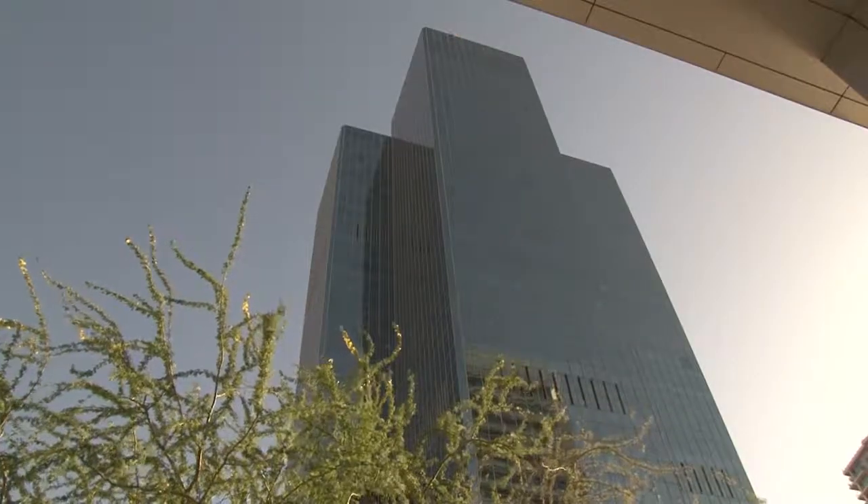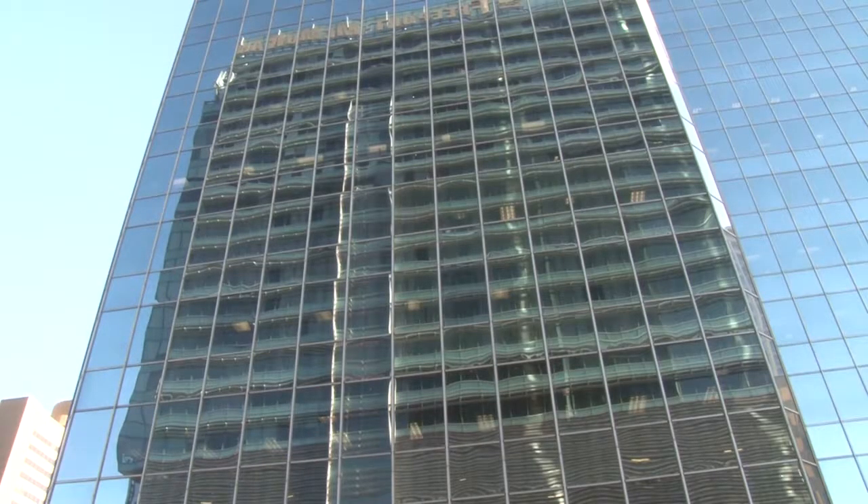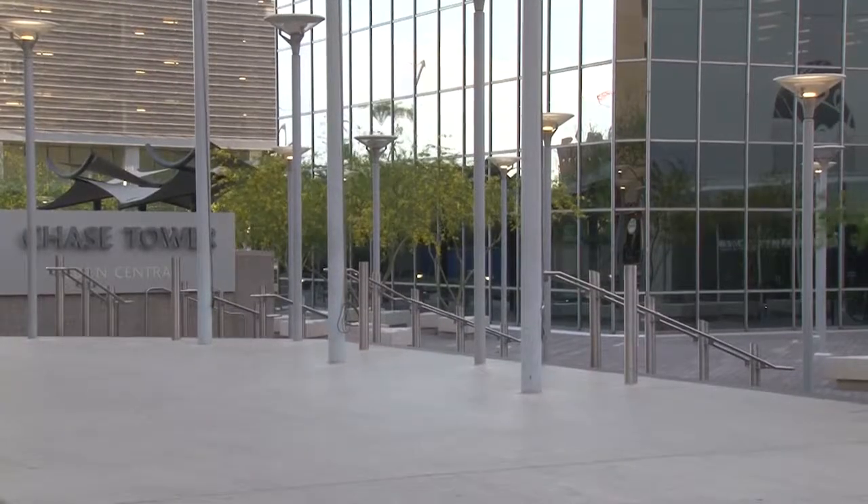I started working there in 1978. It's a very nice place to work. It has great accommodations, great facilities. It feels like you're upscale in the downtown, back in 1978 for sure.